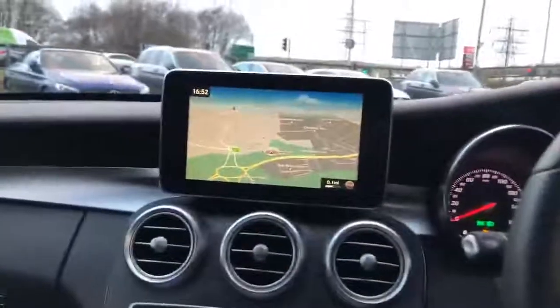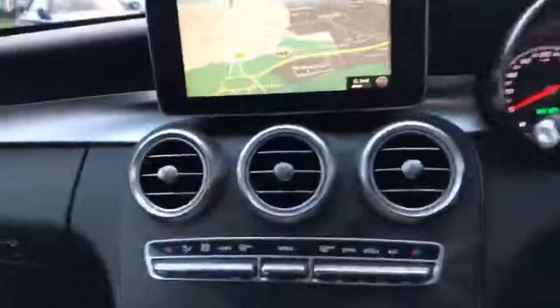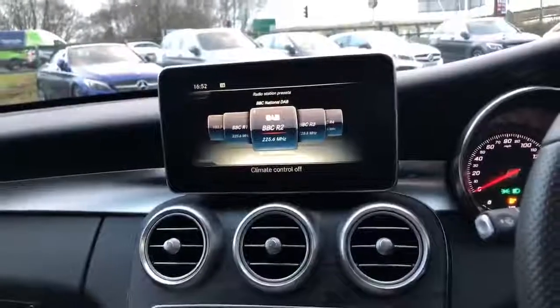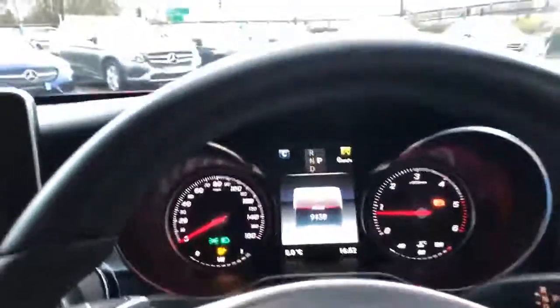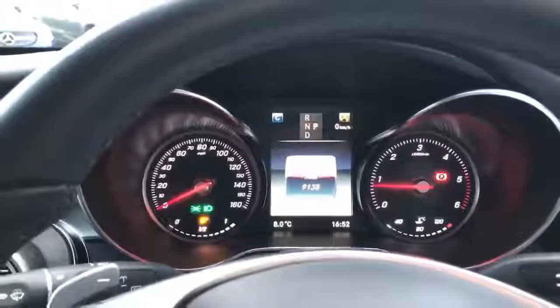You've got the Mercedes-Benz COMMAND Online system, and you've also got DAB radio as standard. This vehicle currently has just over 9,000 miles and comes with 12 months Mercedes-Benz Approved Used warranty and breakdown cover.